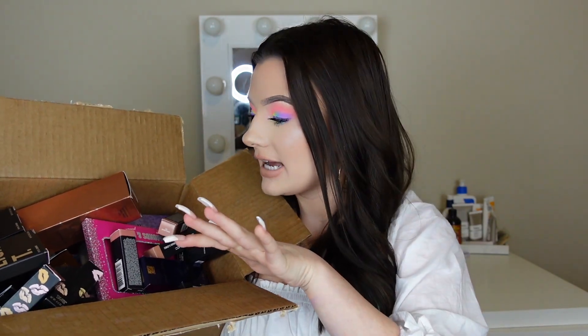Oh my gosh, it's so much. Obviously this was a collective haul, I didn't get this all at once. But yes, I did get a ton of stuff so we're just going to go ahead and get started.